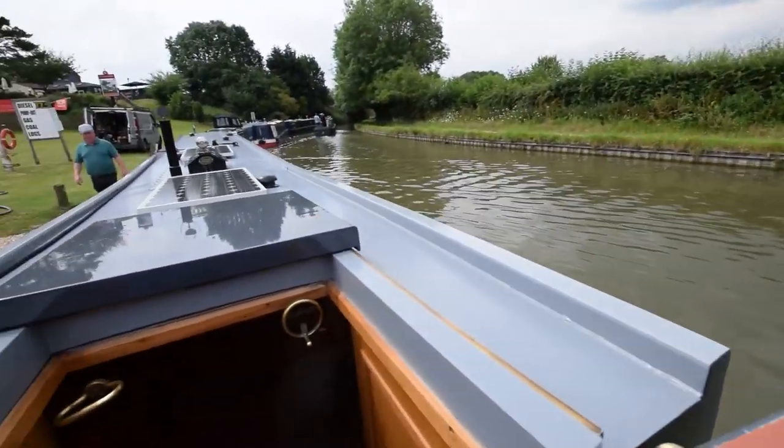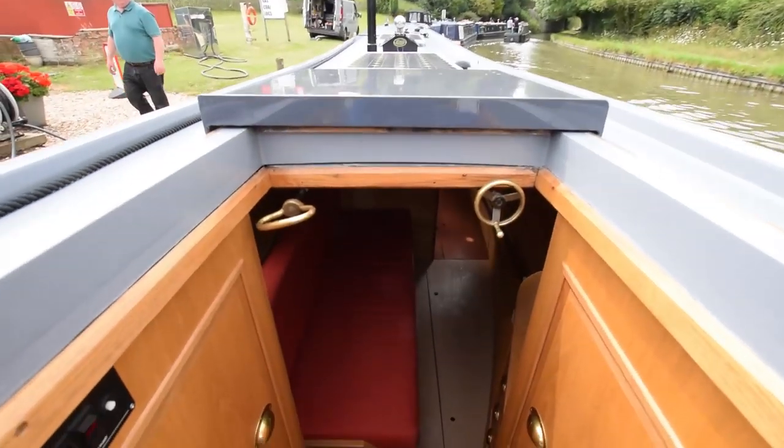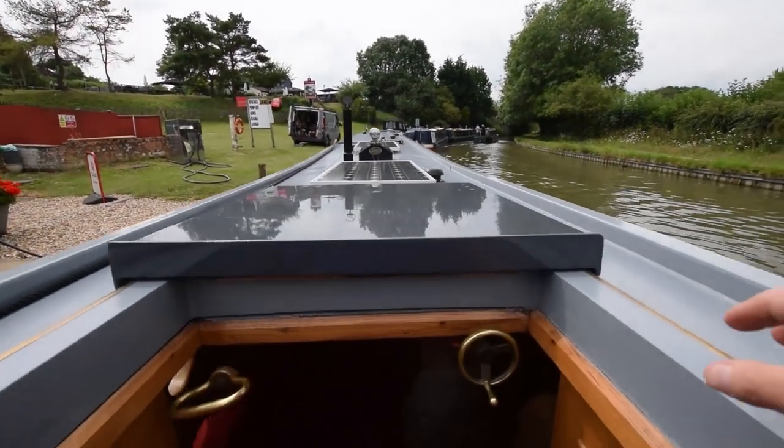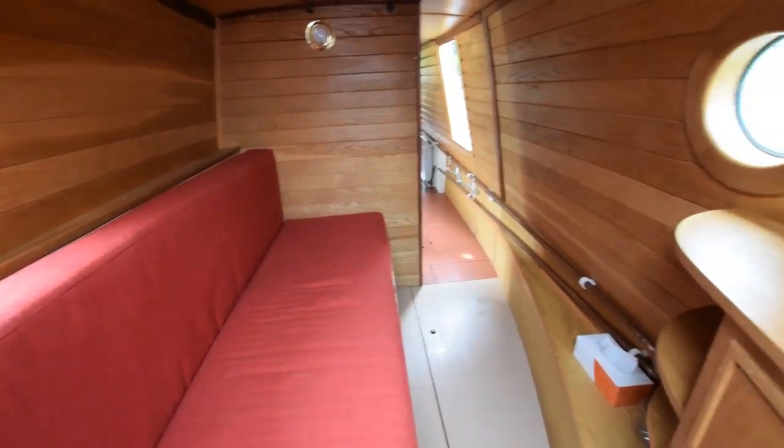A quick look at the view from the helmsman's position. Traditional speed controls and push-pull gear change.